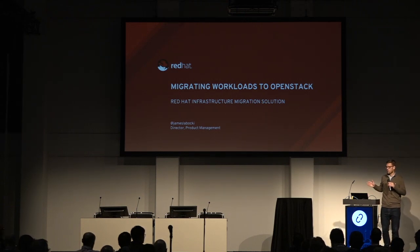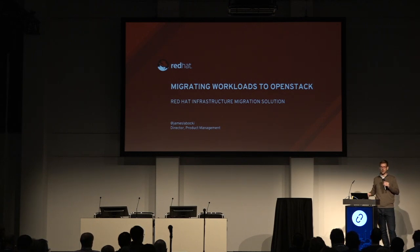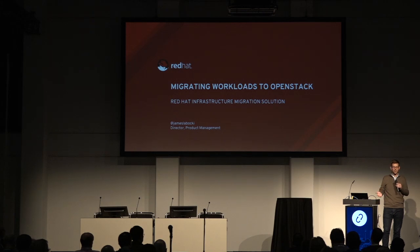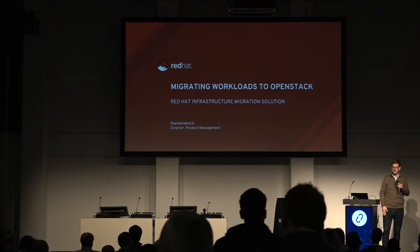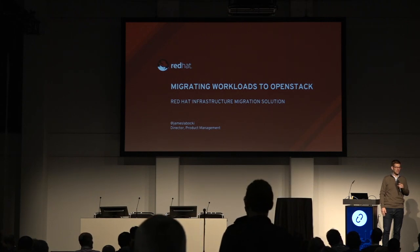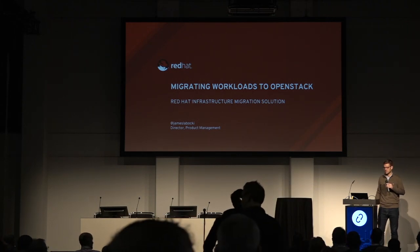I work in product management for solutions at Red Hat. I want to spend a little bit of time today walking you through what we call the infrastructure migration solution, give you a little bit of background on why we're doing what we're doing, and then show you a live demo. I'll spend more of the time on the live demo and then answer any questions. I don't intend to take all 40 minutes — probably 30 and then let you get some coffee.